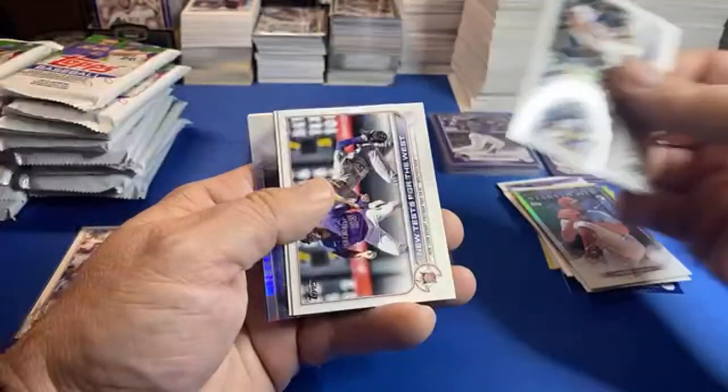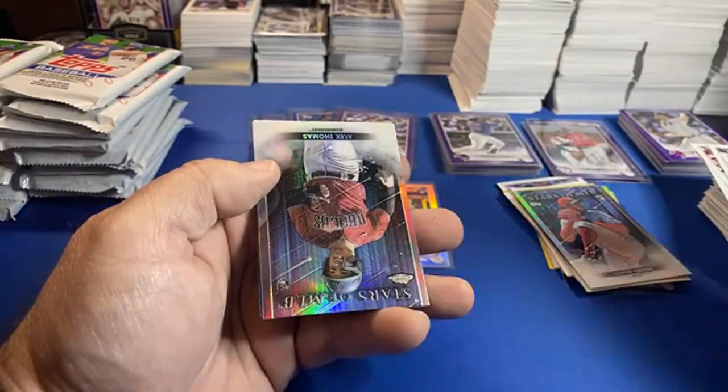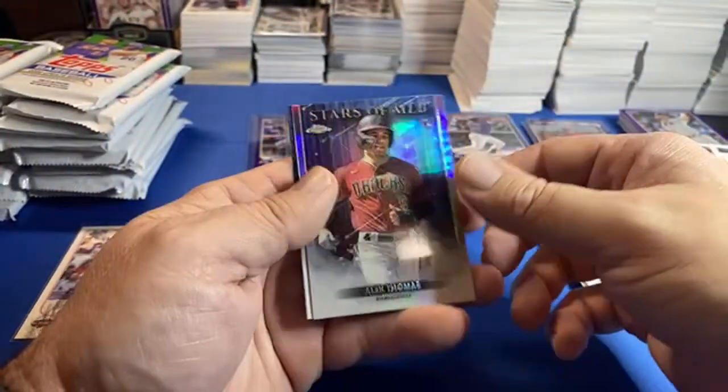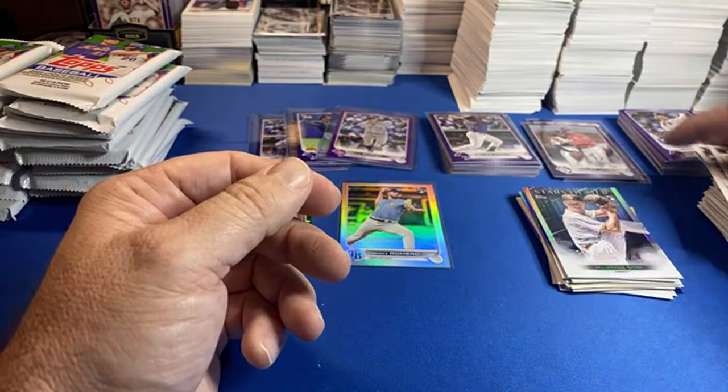Bobby Witt Junior debut — I thought maybe that was going to be a nice card. Chrome here, Alec Thomas. So we got a couple nice chromes.